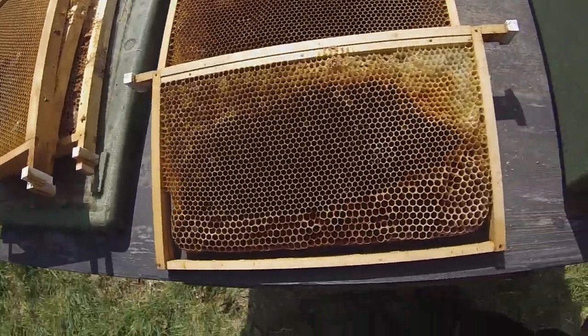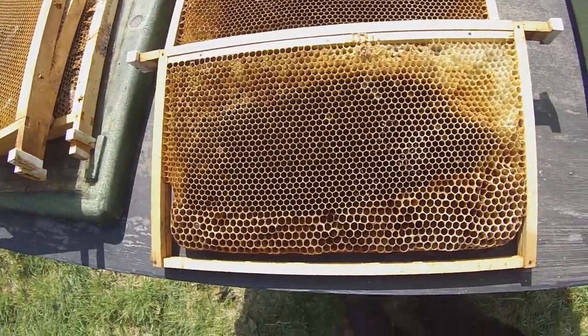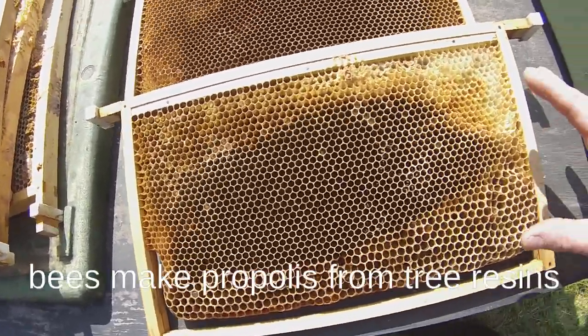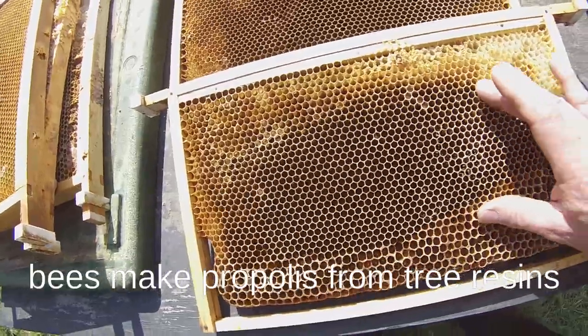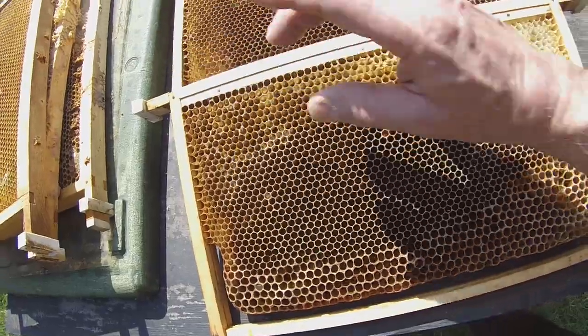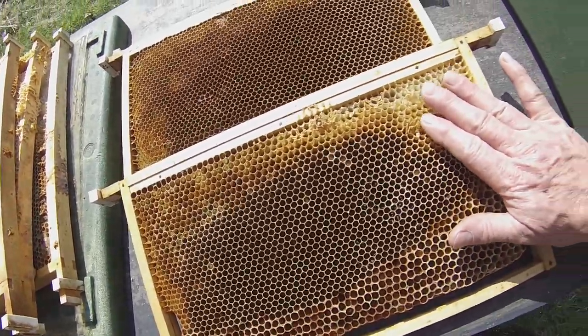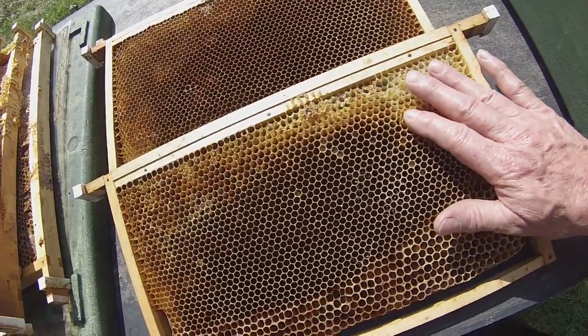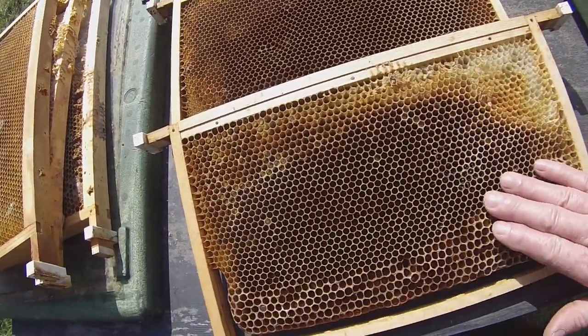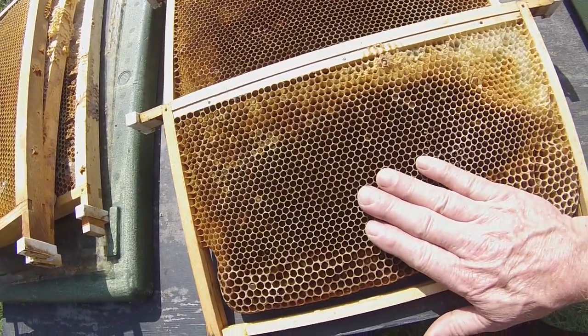So what is propolis, and what do the bees do with it and why do they make it? Let's look at a typical frame and see how the bees use propolis on it. You can see straight away that the area here is considerably darker than the area around the top. The reason for that is that this comb up here has only ever been used for honey — it's never been used for raising babies. This area here where it's dark has been used for raising babies.